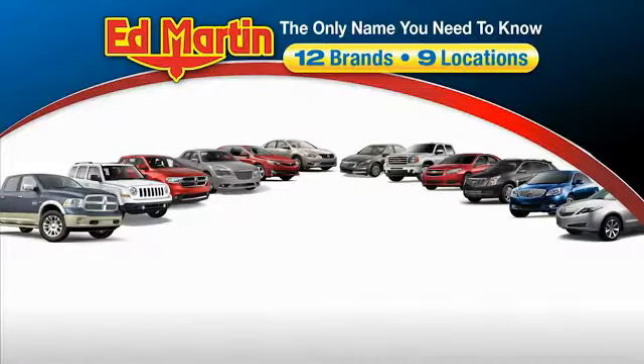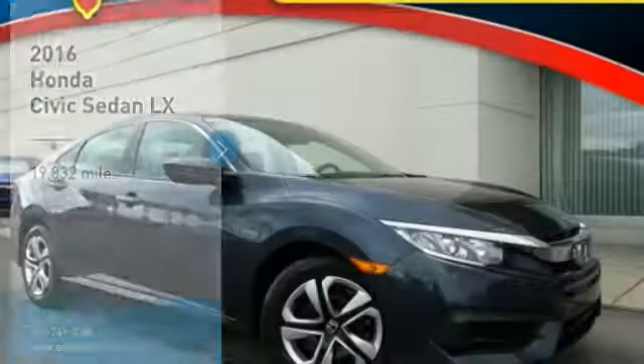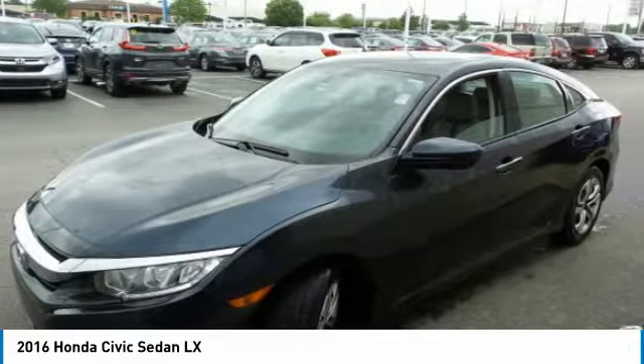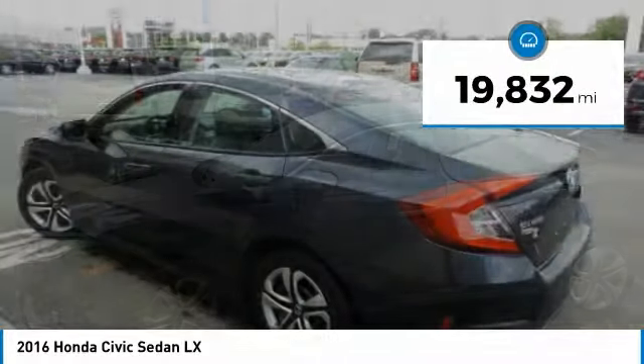Thank you for clicking our video. You can also shop over 4,000 more cars and trucks online at edmartin.com. Make a great choice today with the 2016 Honda Civic — practical, awesome gas mileage, and incredibly reliable. This vehicle has less than 20,000 miles.